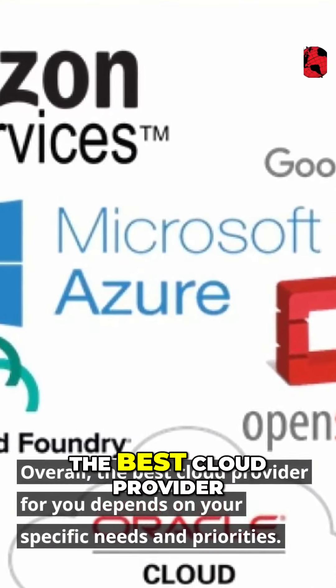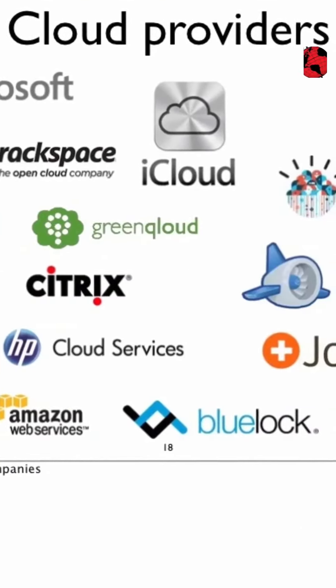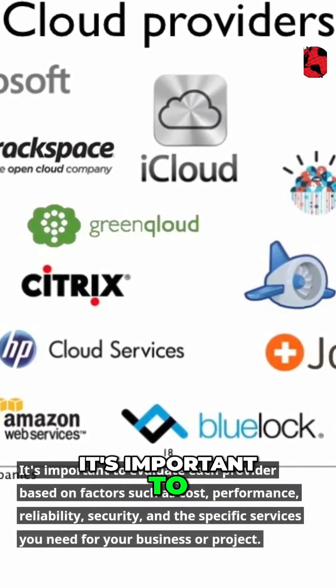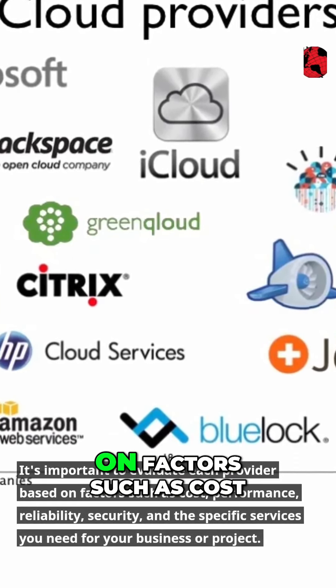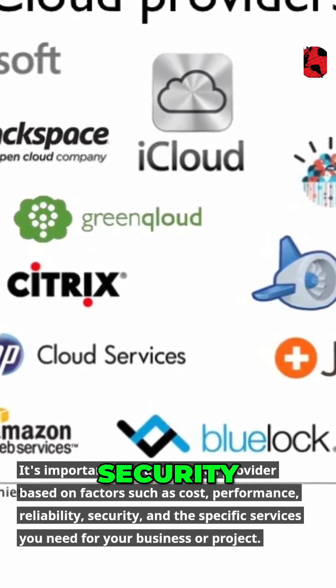Overall, the best cloud provider for you depends on your specific needs and priorities. It's important to evaluate each provider based on factors such as cost, performance, reliability, security, and the specific services you need for your business.